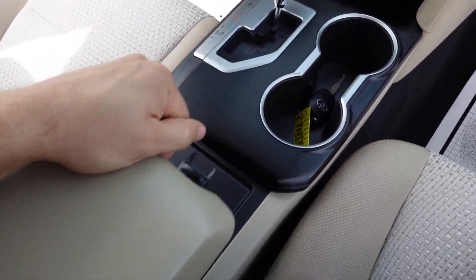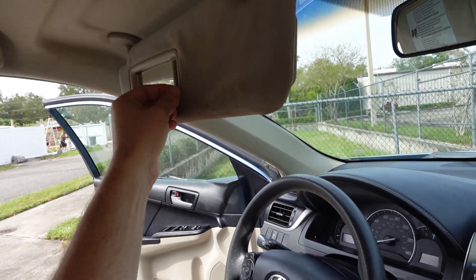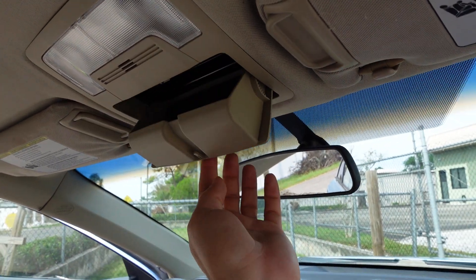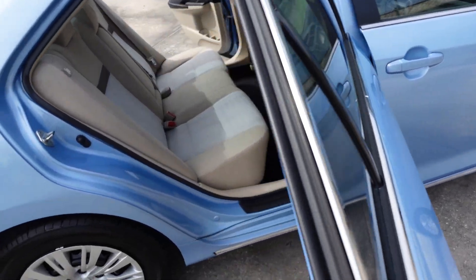Has that nice retractable armrest. Does come with Bluetooth — Bluetooth audio and phone. Dual vanity mirrors, dual map lighting, sunglass storage, and comes with light tinted windows.